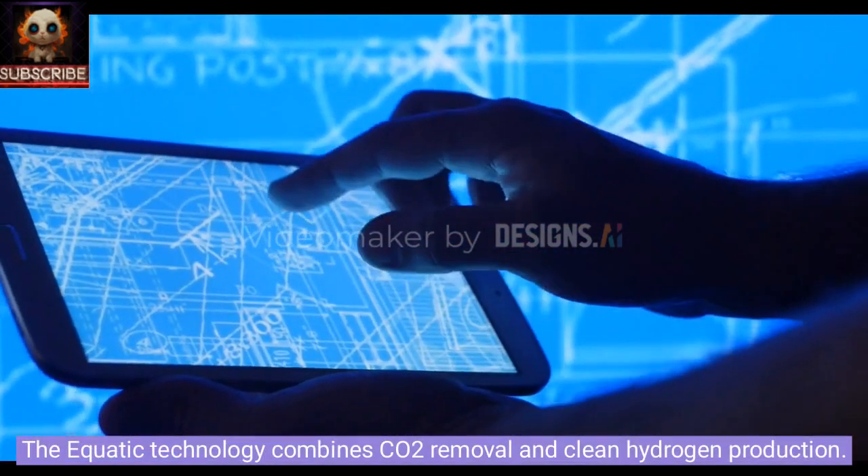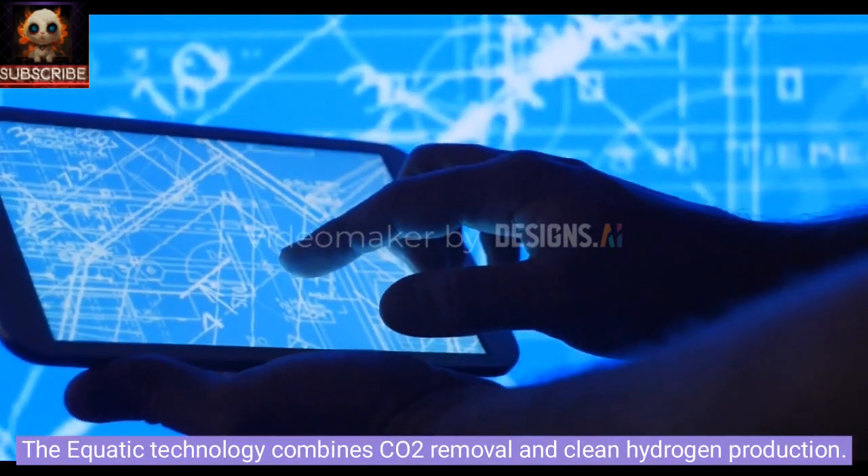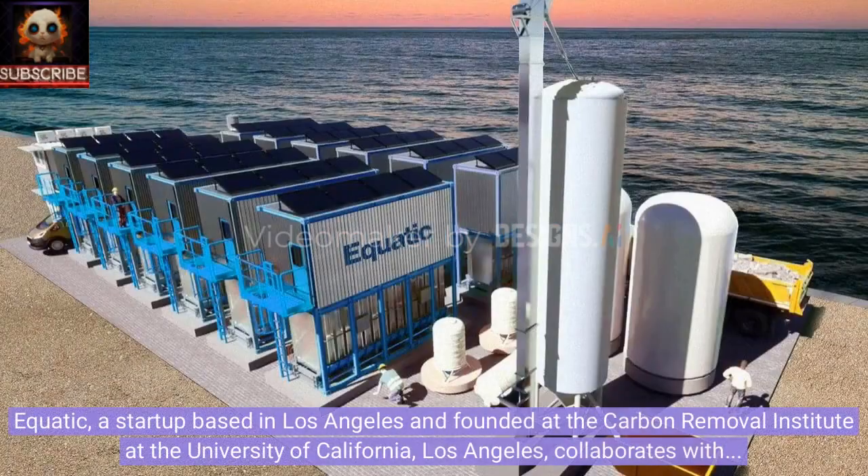Aquatic, a startup based in Los Angeles and founded at the Carbon Removal Institute at the University of California, Los Angeles, collaborates with the Boeing company to deploy the first technology that combines CO2 removal and carbon-negative hydrogen generation.